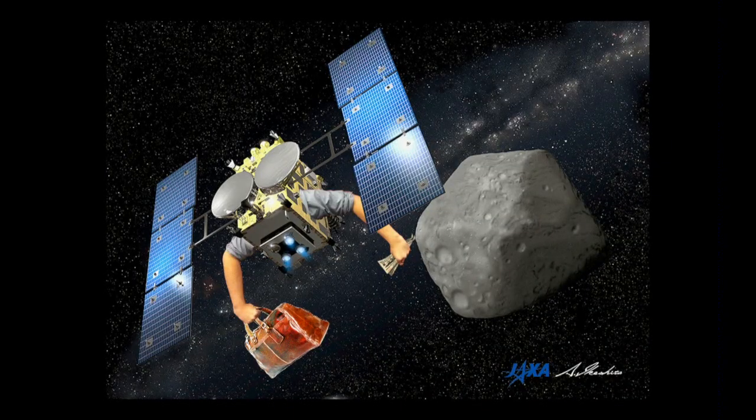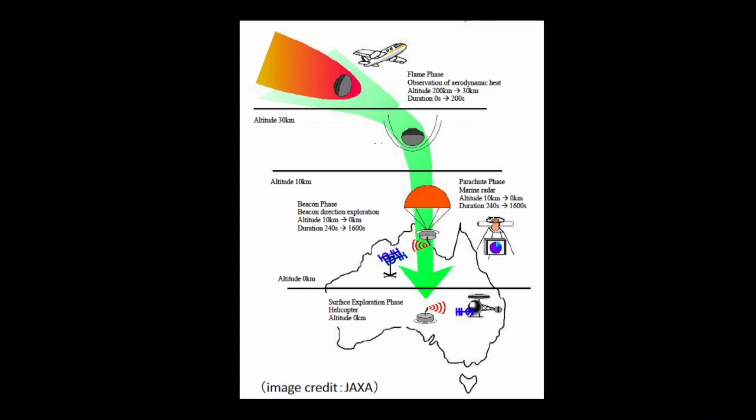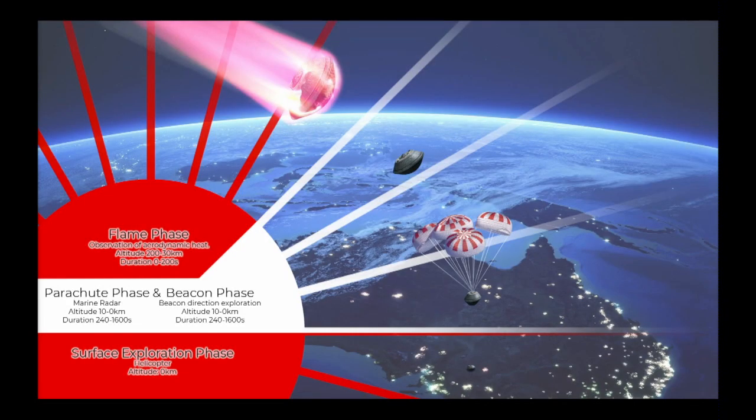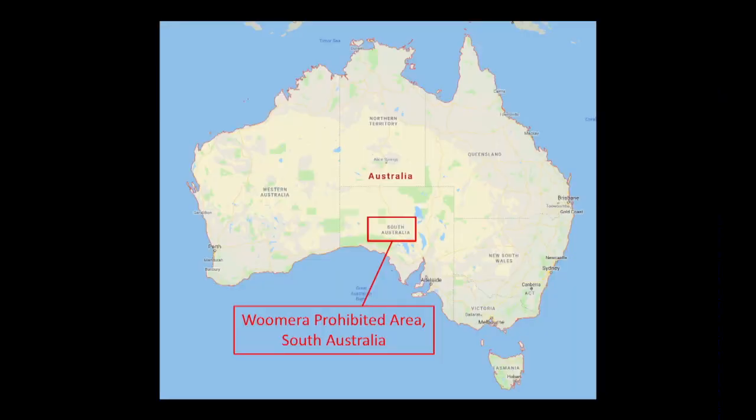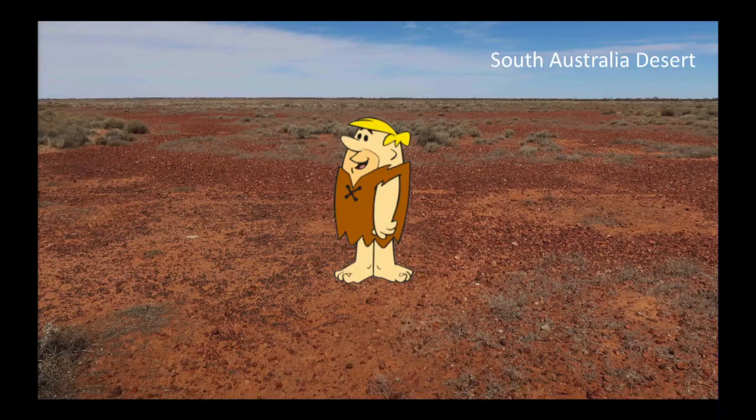Hayabusa 2 is packing up and heading back to Earth. It's going to deliver those samples back to us on the surface in Australia in December of next year. It's coming down in Australia, and that's where we'll go pick up our samples, take them to labs, find out what they're all made of, and solve the mysteries of how the solar system was formed.